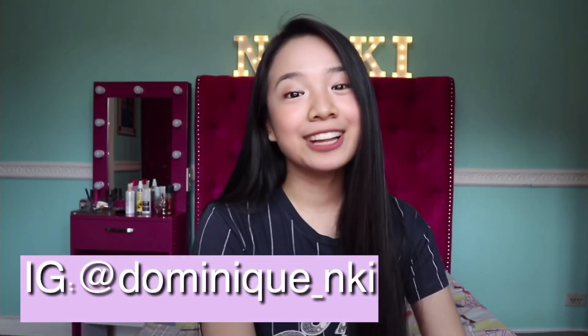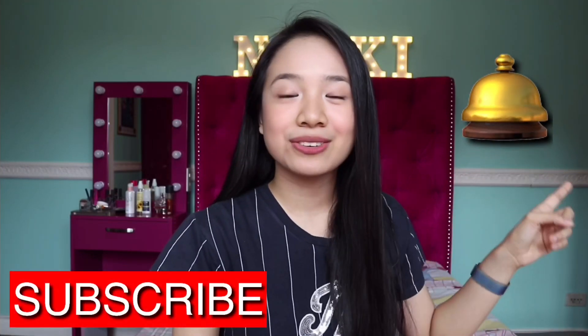That's it, guys! Thank you so much for watching this 'what's in my school bag' senior high school edition. If you enjoyed watching, please give this video a big thumbs up and check out my Instagram at dominic_nki. Don't forget to click the bell button so you get notified of new videos. See you guys in my next video — bye, thanks for watching!